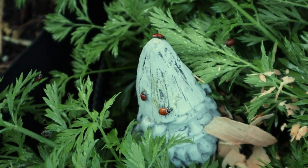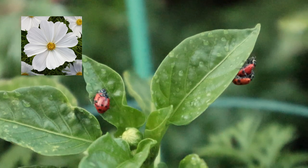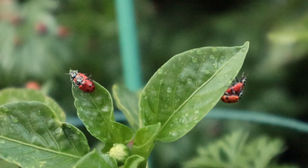Their favorite plants include umbrella-shaped flowers such as fennel, dill, and cilantro. Cosmos — especially the white ones — and dandelions also attract ladybugs.